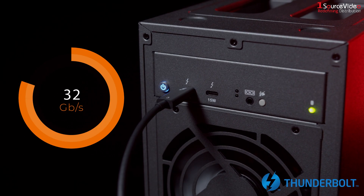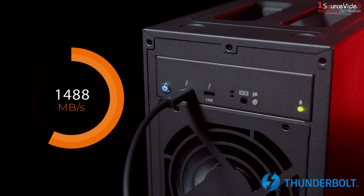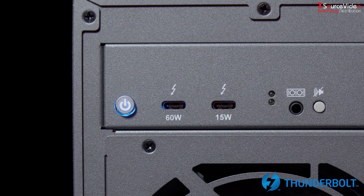With Thunderbolt 3's 40-gigabit bandwidth, you can achieve data transfer speeds up to 2,600 megabytes per second. With 60 watts of power available, you can even charge your laptop.